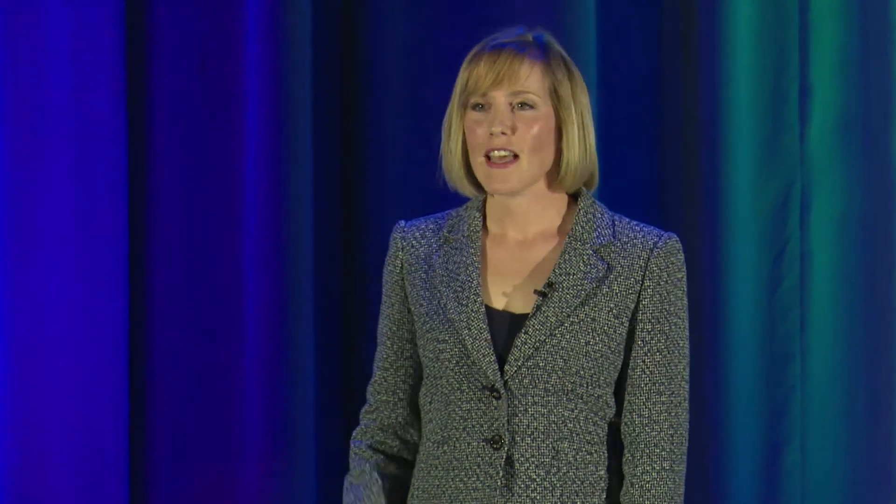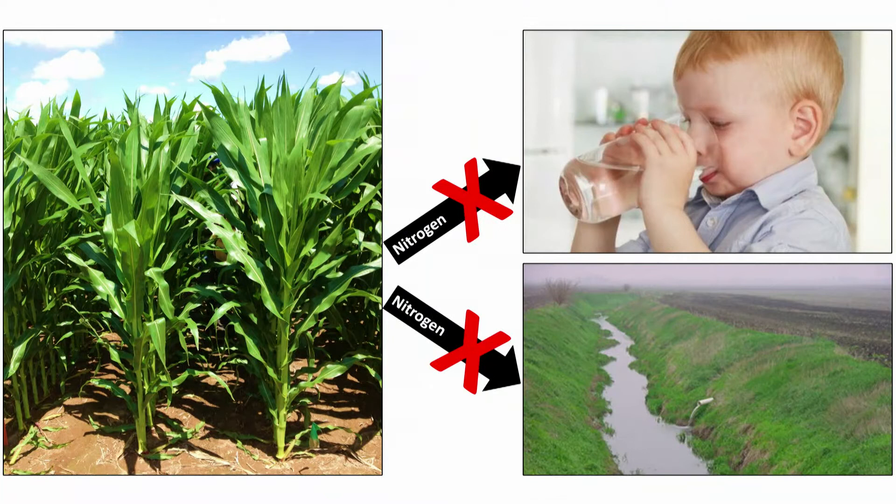Corn needs nitrogen to grow a large ear — the part of the plant that we use for livestock feed, fuel, and food products. Unfortunately, nitrogen fertilizer is also an environmental hazard. Once applied to the soil, it moves down with rainwater, entering the groundwater, rivers, and streams, where it contaminates our drinking water and causes algal blooms, like we've seen in the Gulf of Mexico.